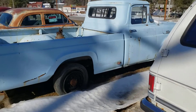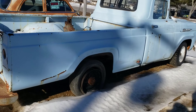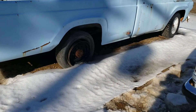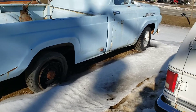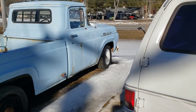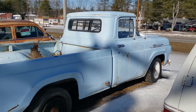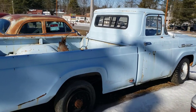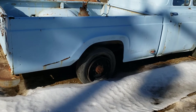Nice old Ford pickup — F-100. Look at that. It's got a full floating rear axle, which is a heavy-duty rear axle. I wonder if this was... it says F-100, which is typically a half ton, but that axle is probably rated for more than a half ton.